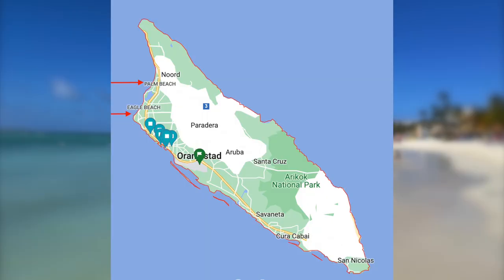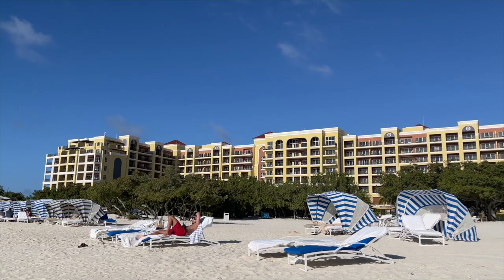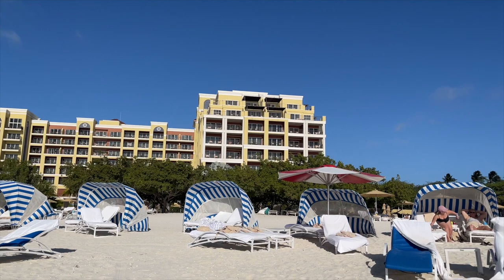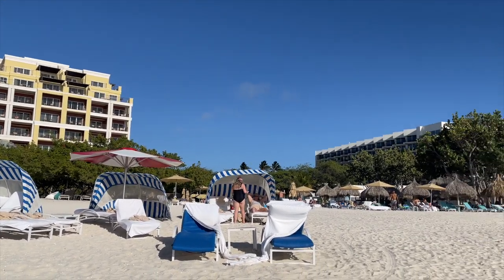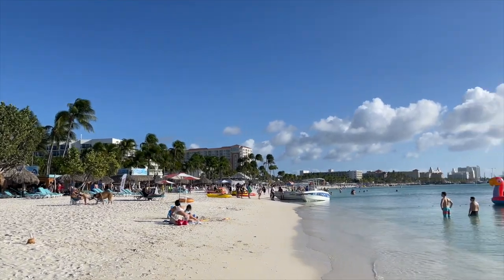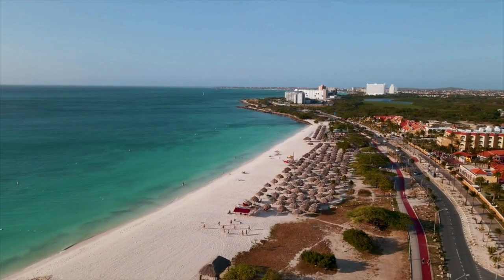The first question you'll want to answer is location — where on the island should you stay? Aruba is not that big, so where you stay is going to totally depend on how you vacation. Most tourist hotels are located in what the locals call the high-rise area, which is located in Palm Beach.